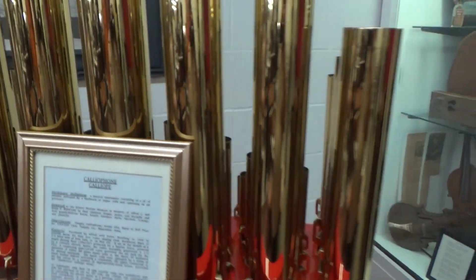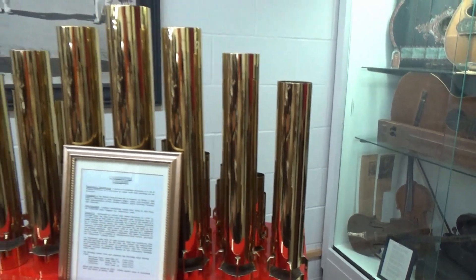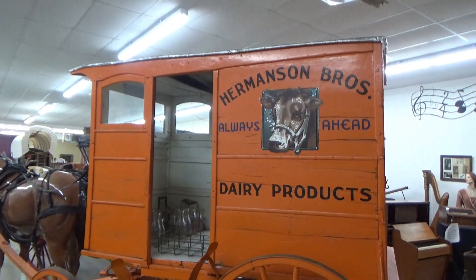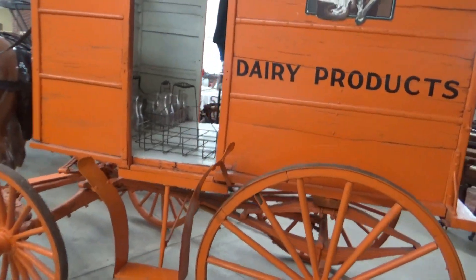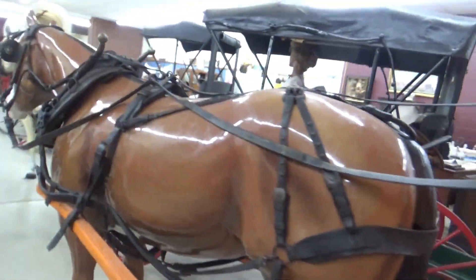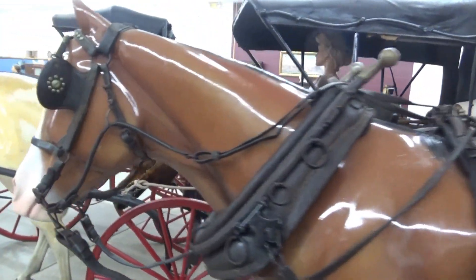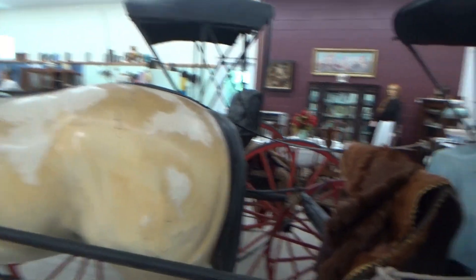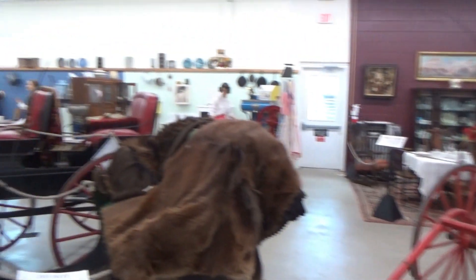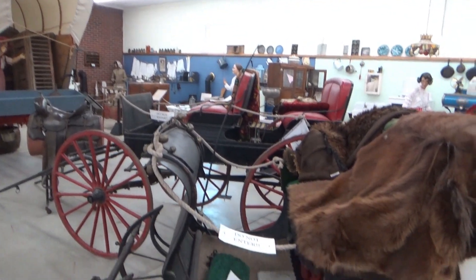I think this is a pretty rare musical instrument — a calliope. Boy, those are nicely polished brass. Here's an old dairy wagon, nice orange color. And beside it here is a horse and buggy, a couple more buggies, and a sleigh.